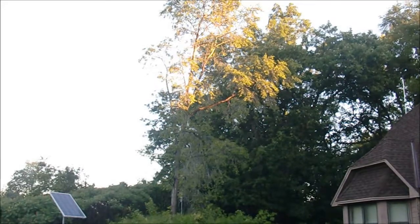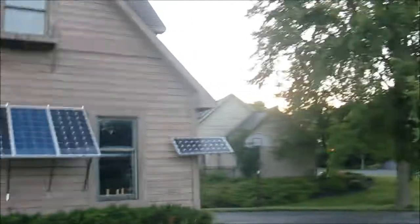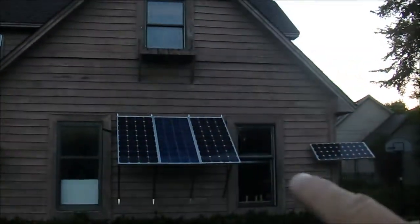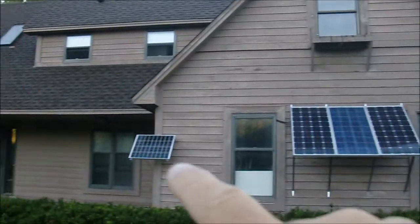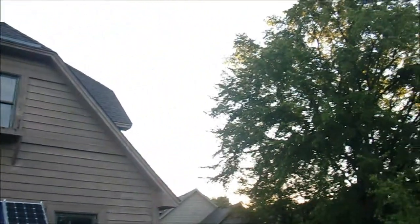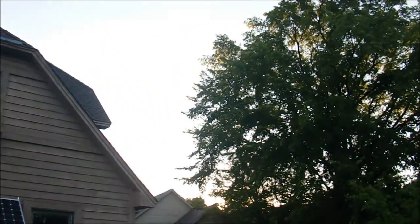You can actually see some of the sunlight coming down on the top of that tree. But the problem is, it takes a while before you get high enough in the sky so that it can actually project sunlight on these panels. It's actually mid-morning before I start to get some production, even when the sun comes up early here at 5:30.